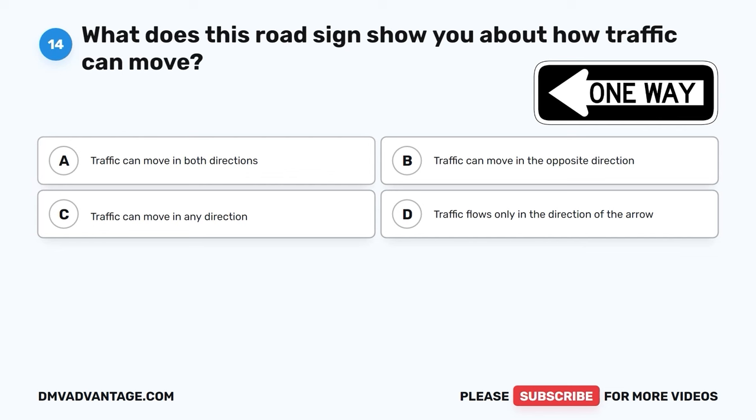The correct answer is C, lane reduction — the right lane ends soon. This road sign tells you that the right lane of the road is going to disappear soon, so you should merge into the left lane to keep traffic flowing smoothly and safely.